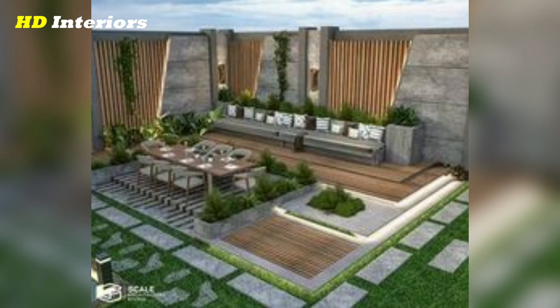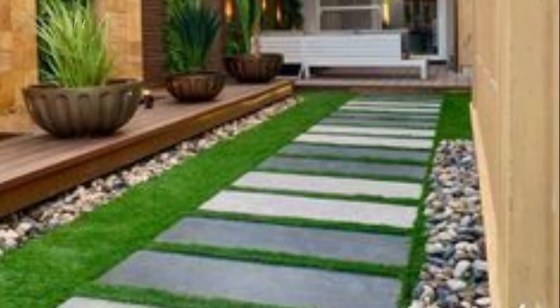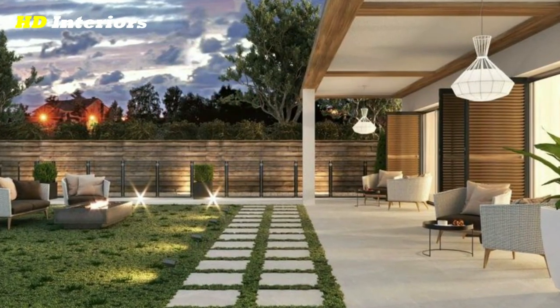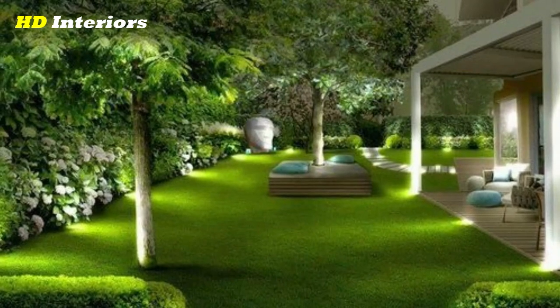Add lighting. Outdoor lighting not only enhances the safety and security of your home, but can also create a welcoming atmosphere for guests. Consider installing low-voltage landscape lighting along your walkway, or uplighting trees or architectural features for a dramatic effect.